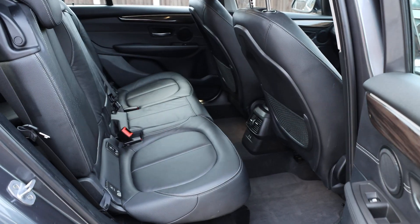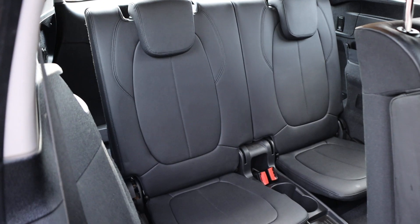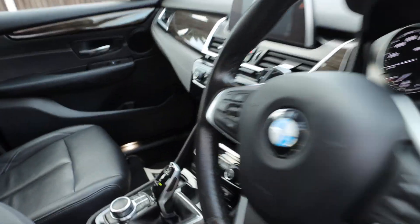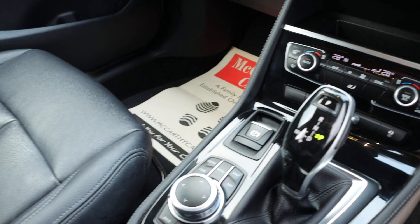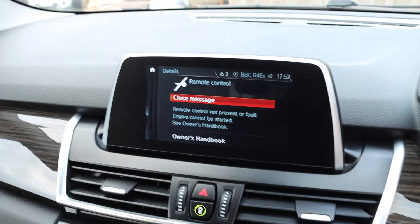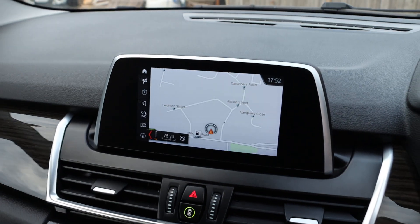Full black leather interior, isofix, 2 extra seats on the back, 7 seater. 4 electric windows, electric mirrors, auto headlights, automatic gearbox, 2 zone climate control, aircon, drive select mode.